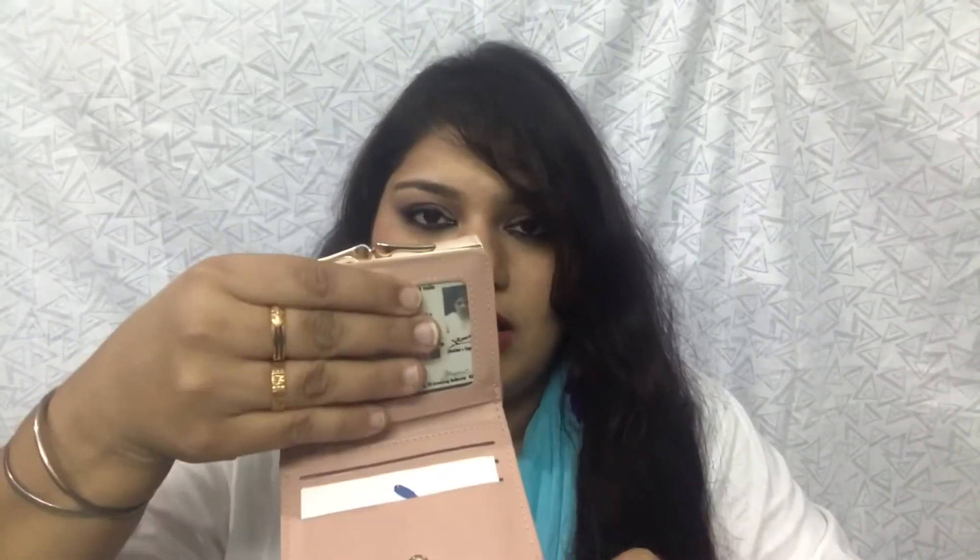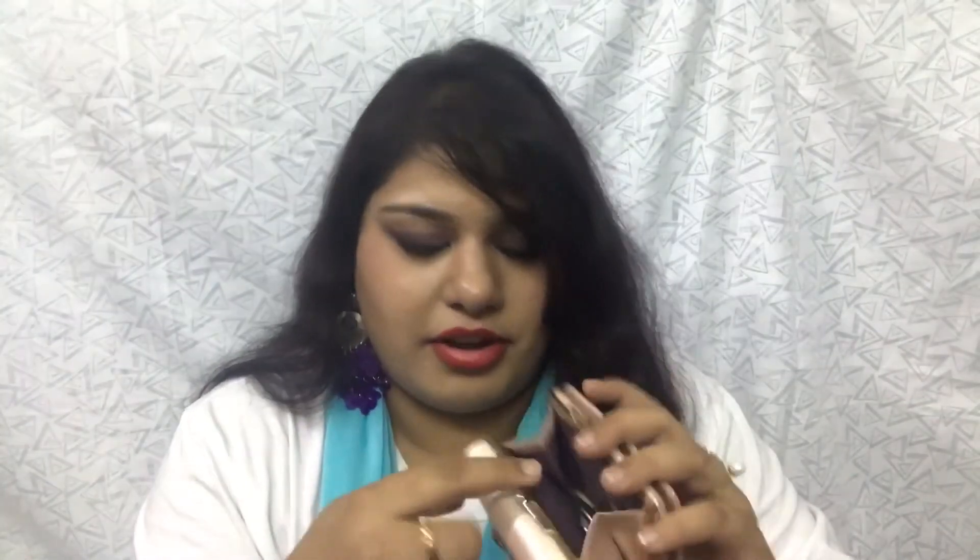Next thing is my wallet — it has bunny ears! I love the color, it's shimmery. Inside I have my passport-size photographs, some cards, my debit card, and — whoo, I'm rich! — I have some cash. In another section I have my driver's license and some visiting cards. It also has a small clutch pocket for coins — cute, I love it!